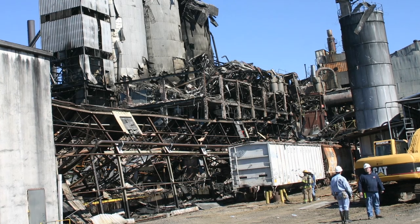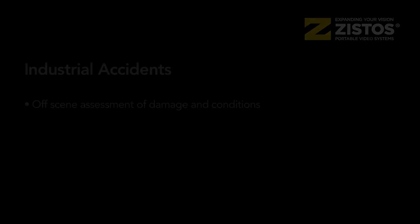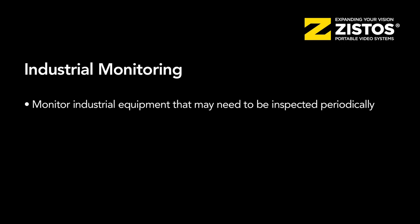Industrial accidents are another use case — for example, a well fire where people not on scene need to assess conditions remotely. Even regular industrial monitoring, such as elevated pipelines that need periodic inspection for leaks where it's not convenient or safe to put people in proximity, can be handled by placing one of these systems and inspecting remotely.